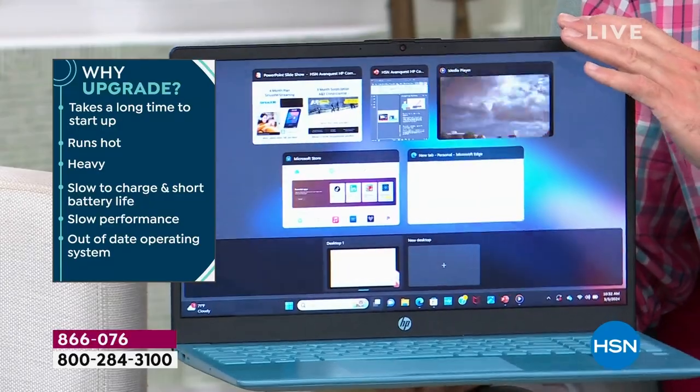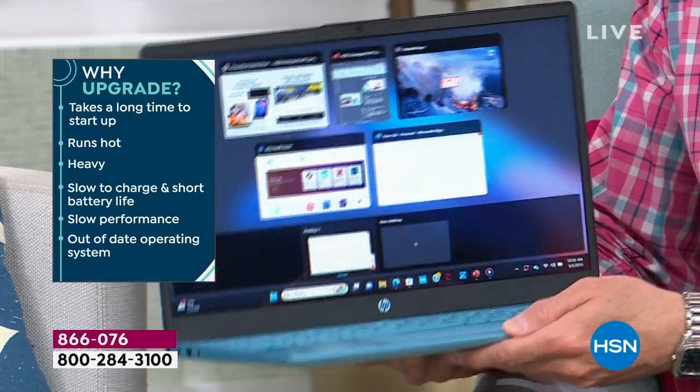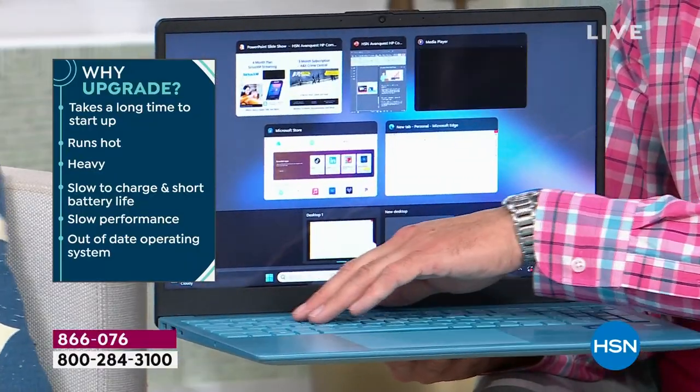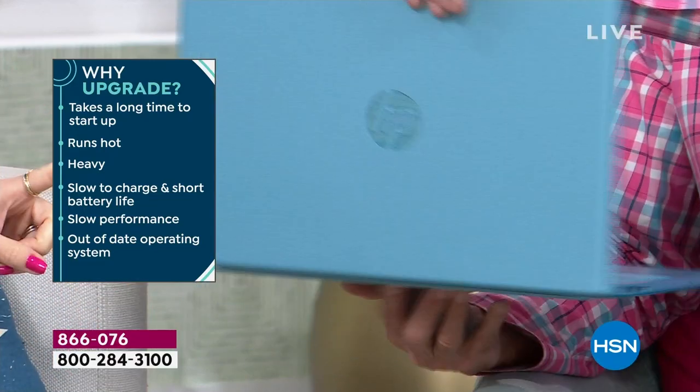If your computer takes a long time to start up, or if it's hot to the touch on the bottom, it means you don't have a solid-state drive — you've got a fan in that computer and that fan is working too hard. Solid-state drive is a big deal.